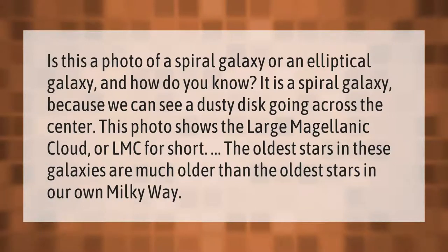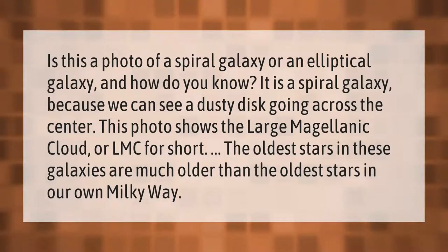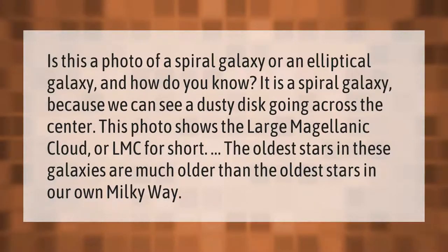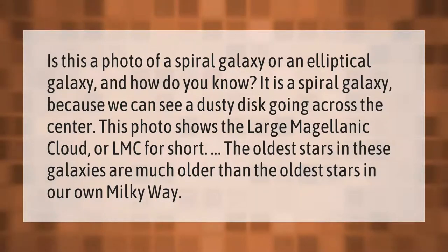Is this a photo of a spiral galaxy or an elliptical galaxy, and how do you know? It is a spiral galaxy because we can see a dusty disc going across the center. This photo shows the Large Magellanic Cloud, or LMC for short.